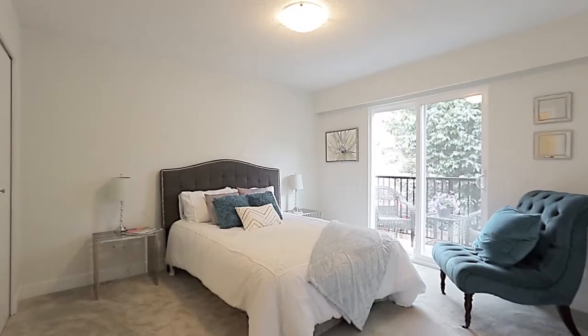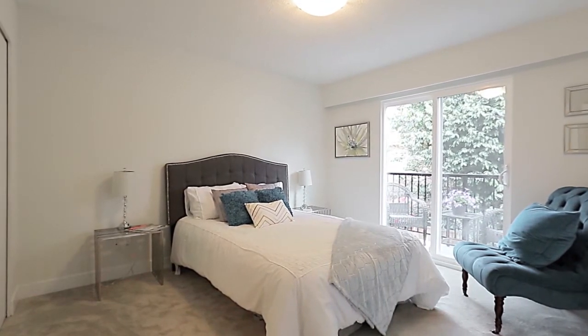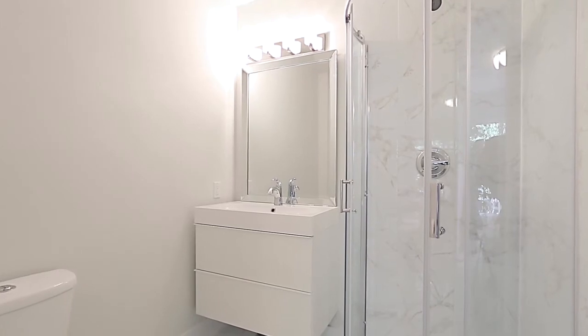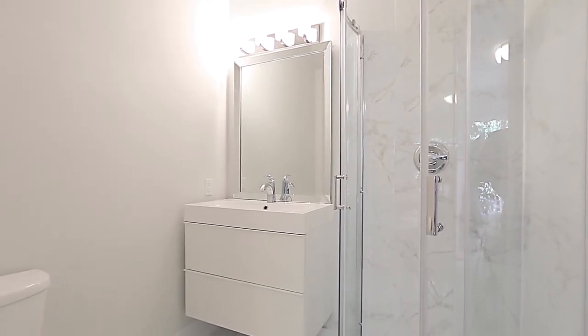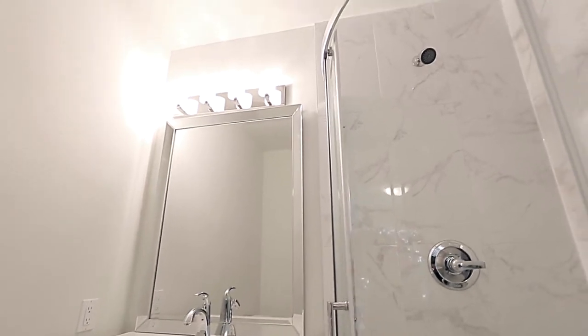At the end of the hallway, come into your master suite and relax after a long day. Your suite comes complete with a full ensuite bathroom, with glass shower and floating vanity, and a picturesque balcony.